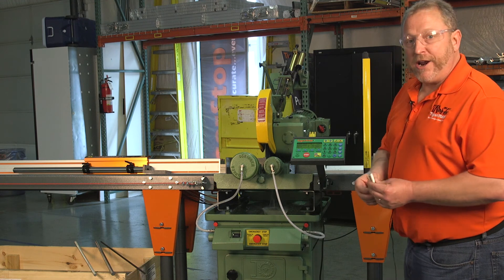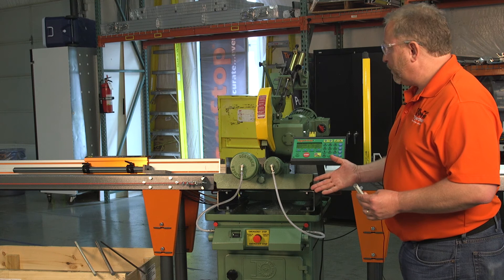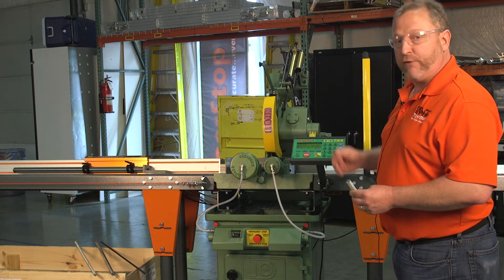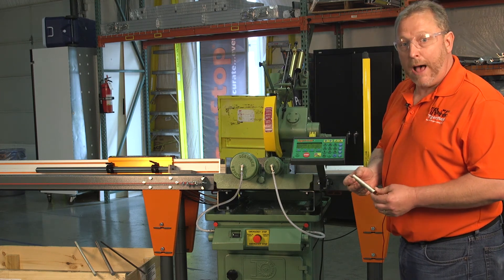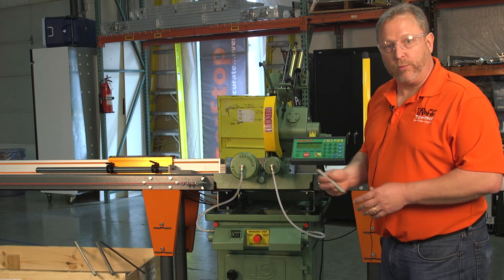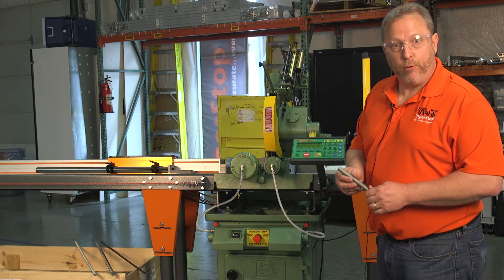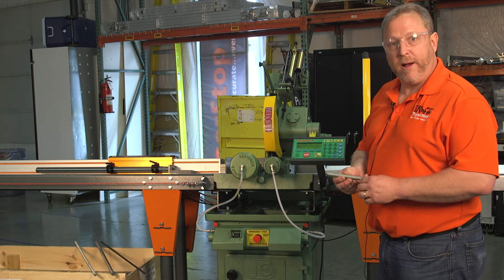We've also added an optional safety feature on this saw with a light curtain. If at any time the operator steps or reaches in front of the light curtain, the saw will stop, retract — just as you saw right there — and wait for the operator to tell it to start again. It will pick up where it left off so that everybody is safe.